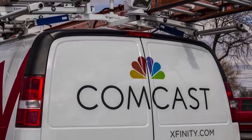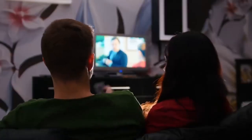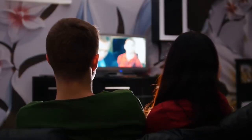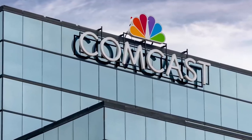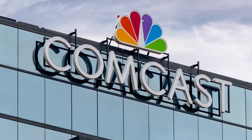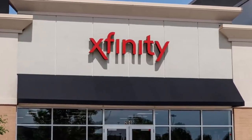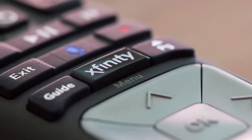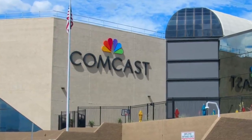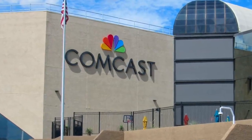Comcast is an American telecommunications conglomerate headquartered in Pennsylvania. It is the second largest broadcasting and cable television company in the world by revenue, behind AT&T, and the largest pay TV and cable TV company along with the largest home internet service provider in the US. As the parent company of NBCUniversal, Comcast produces feature films and television programs. It owns Xfinity, broadcast channels including NBC, MSNBC and CNBC, Universal Pictures, streaming service Peacock, DreamWorks and Universal Animation Studios. The company makes money through distribution channels, advertising and licensing content.